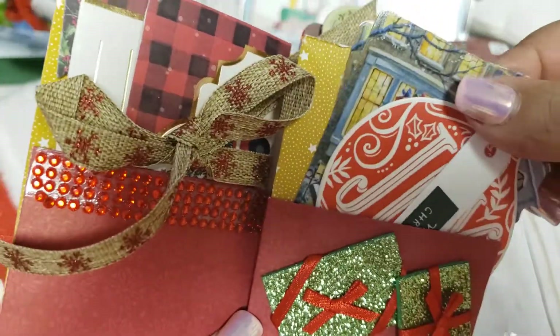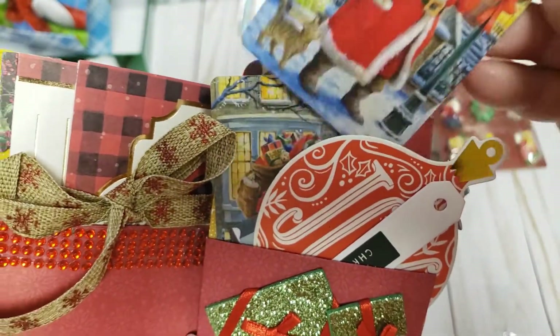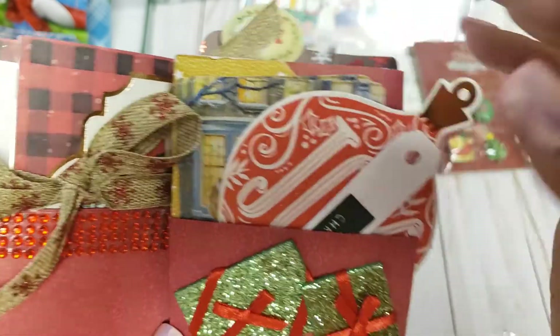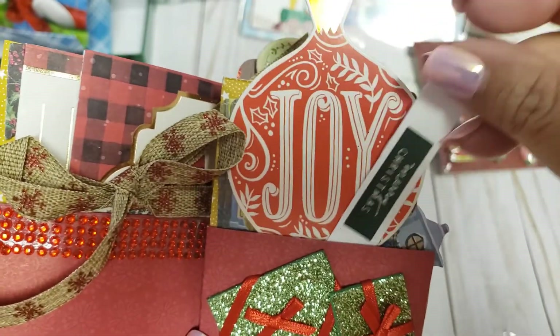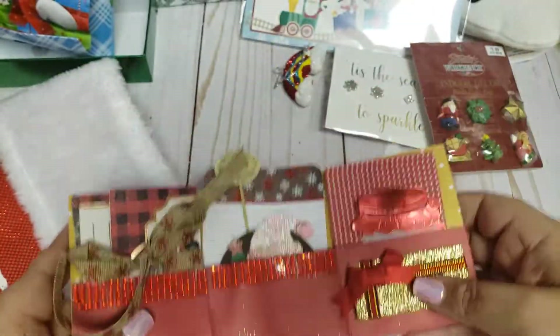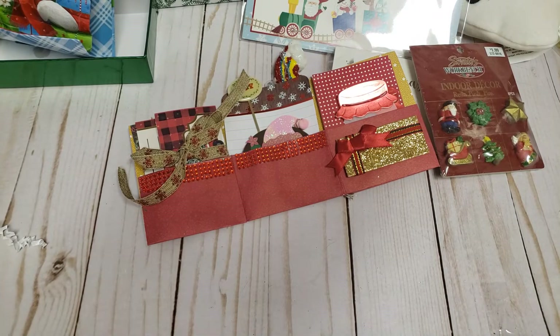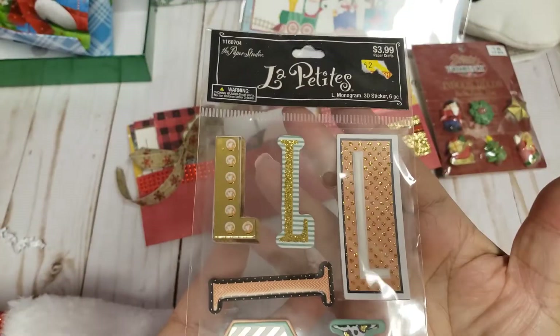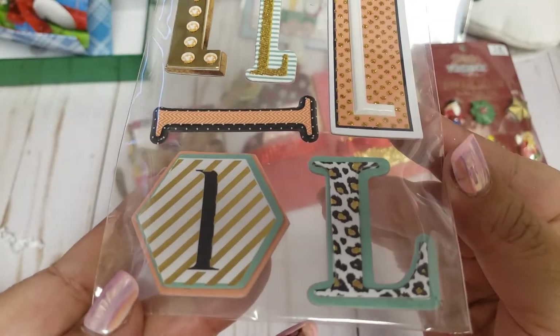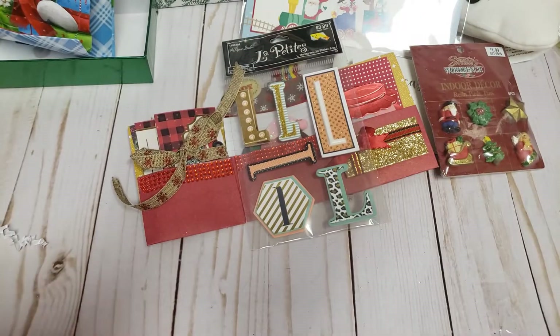She added two playing cards featuring Santa — you can totally fussy cut him out and use that as an embellishment. She included some tags: Merry Christmas and Joy. That is so cute, thank you for that! Oh look how cute — she sent me some stickers with my initial! How adorable. I'm actually going to use those on my planner.